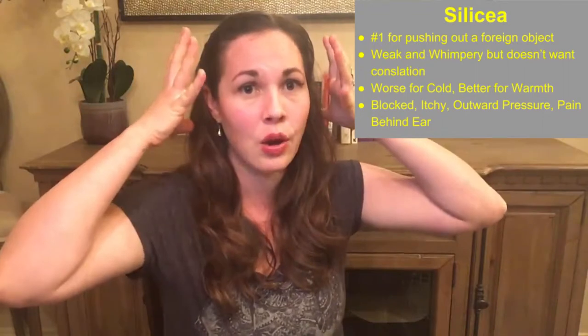Finally, we have Silica. Silica is the number one remedy for pushing foreign bodies out of your body, so if there's anything stuck in your ear, it's a good thing to take. However, if you have any medical devices or other foreign bodies in your body that you want to stay put, don't take Silica. Silica people will generally feel whiny and whimpery, similar to Pulsatilla, but unlike Pulsatilla, they won't seek you out for comfort — they would rather be left alone. They are worse for cold and better for warmth, and they might really like to have a hat on their head. Their ear might feel blocked and a little itchy, and they might actually have pain right behind their ear.